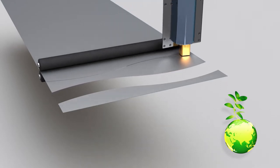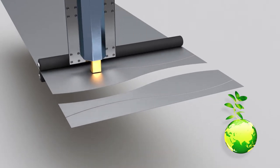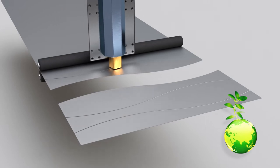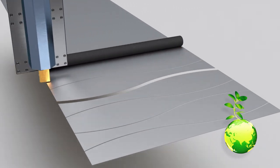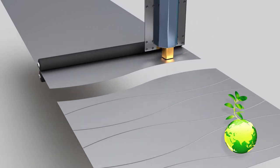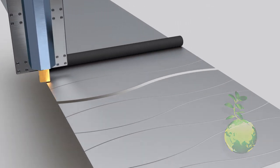Avoid CO2 emissions and produce in an environmentally conscious way. With the patented mechanical cutting system, Mabi has long been setting standards in ecological and sustainable production in insulation technology.